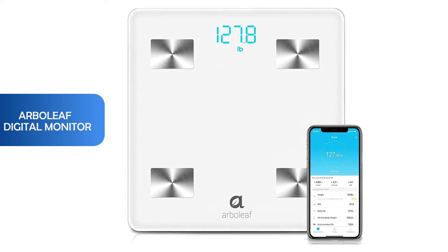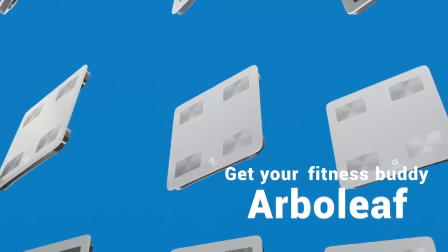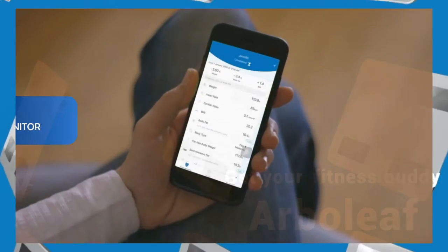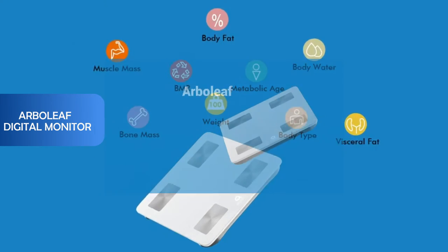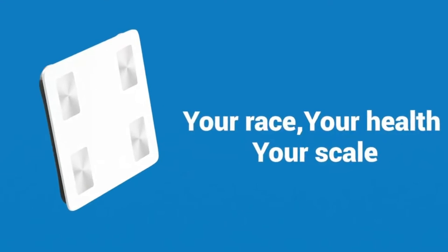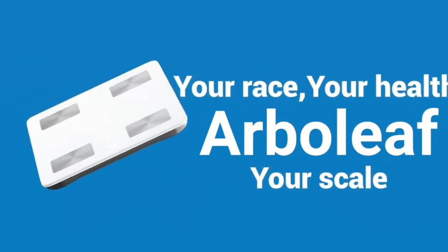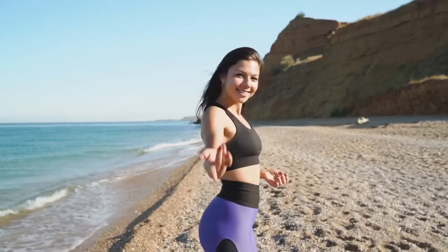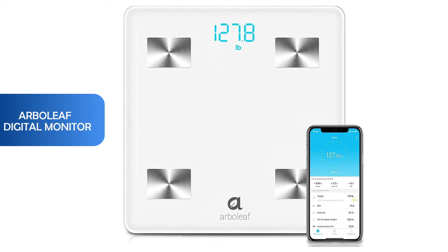Fourth is the Arboleaf digital monitor. One of the best advantages of this monitor is that it tells you 14 essential body compositions, so it will tell you the full story of your body. It has four high precision sensors and four sensitive electrodes together to ensure accurate and consistent body composition analysis. These scales help you find the correct fitness path and reach your goals much quicker.